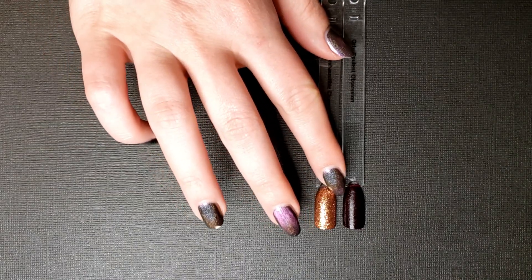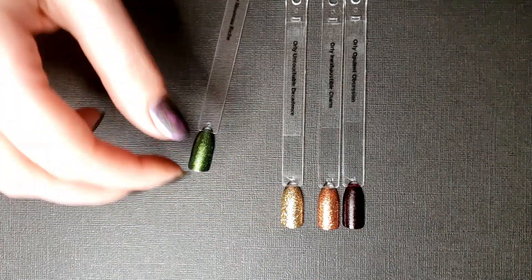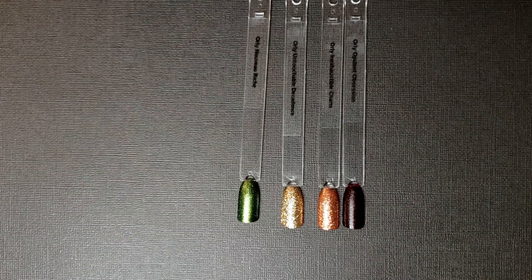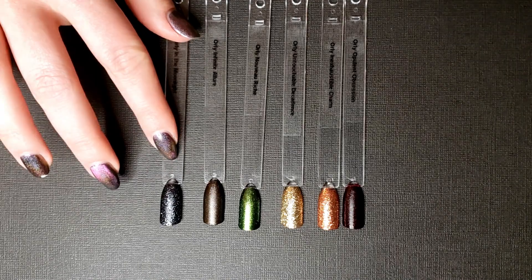Up next I got the Orly Metropolis collection. I purchased the year-long subscription to the Orly Color Pass recently and this is the first one I got in the mail - just six polishes in their winter holiday collection, themed off a Gatsby-esque vibe. I did a full review of this and it's coming up in a video soon, so you'll get to see my thoughts on the Orly Color Pass as well as the Metropolis collection.